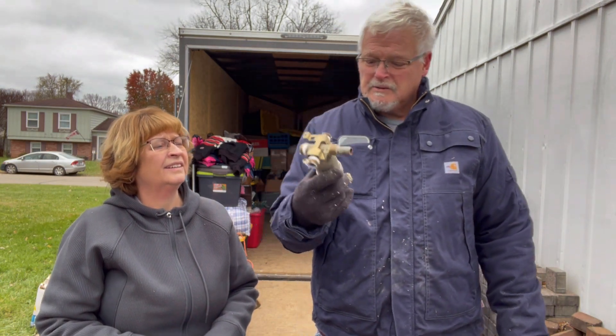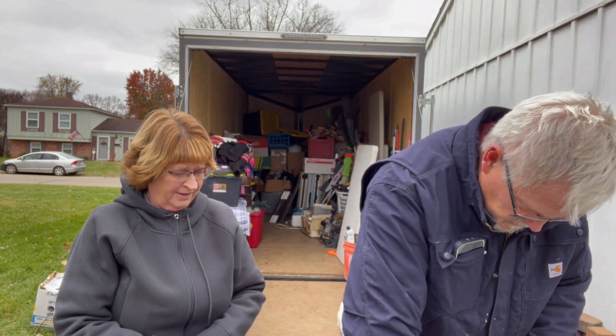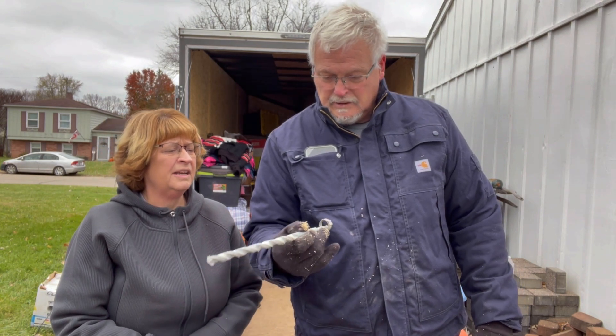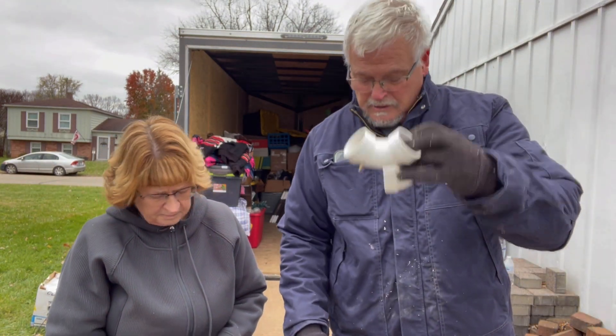More brass scrap — he's got a scrap pile over there. And there's another one — that is a masonry bit, wow. It has been used, but it still has some life in it — oh, it's got a lot of life left in it. Then we got a couple of 90-degree fittings.